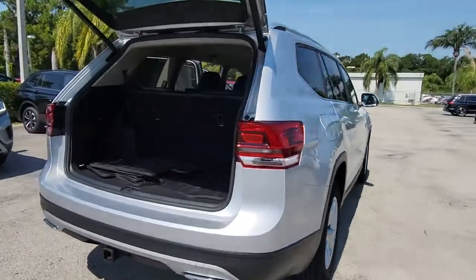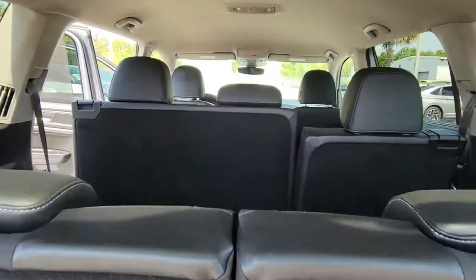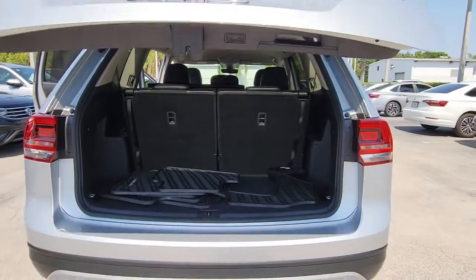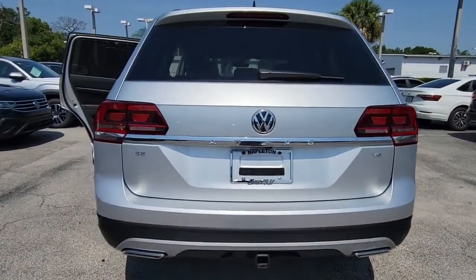The following are some of this vehicle's highlighted options: navigation system, keyless entry, fog lamps, power liftgate, power driver seat, aluminum wheels, heated front seat, third row seat, dual zone AC, and blind spot monitor.